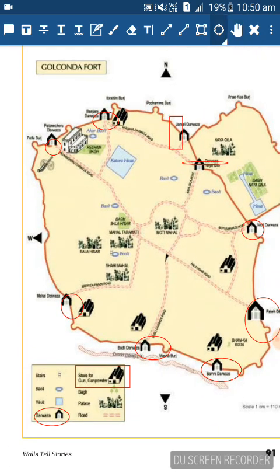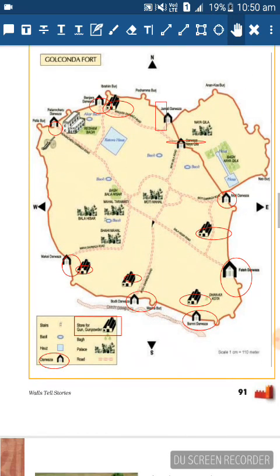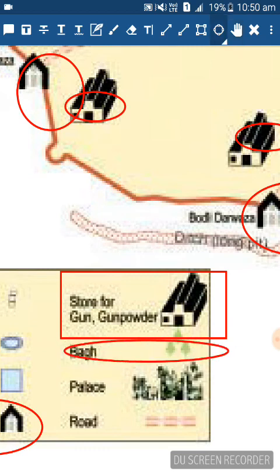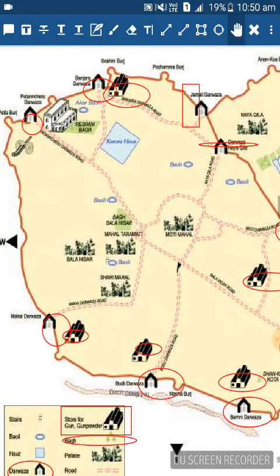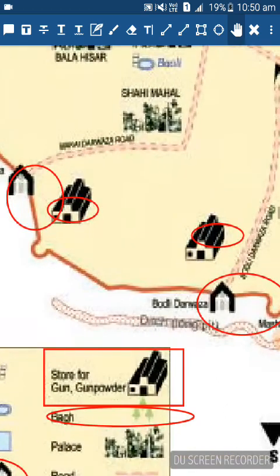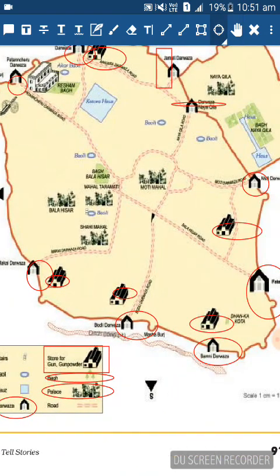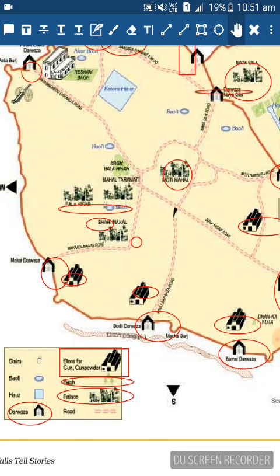Nine darwaza - that's huge! Next we find the storage for guns and powder - it's like a factory. Let's count them: one, two, three, four, five - there are five batteries in the fort. There is also a symbol of three greens representing bags located in the palace area. Next, let's find the palaces - there are five palaces inside the fort.